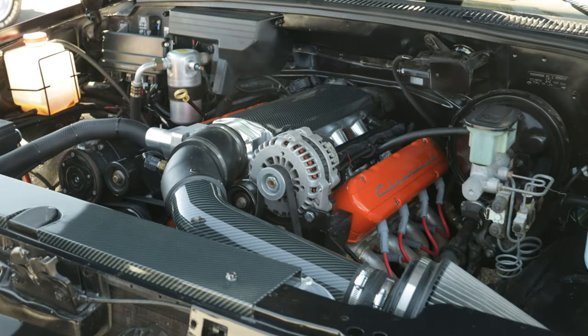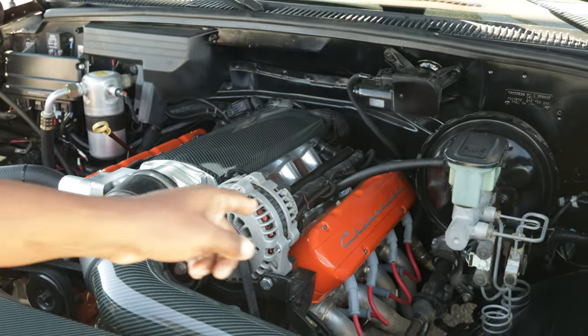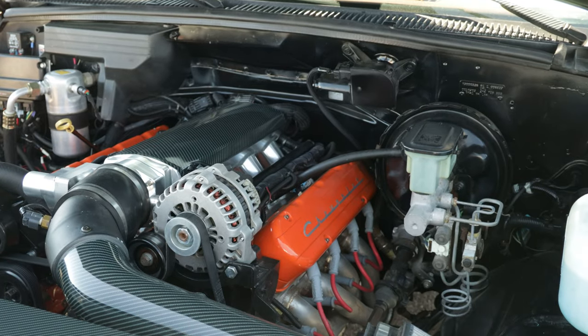Show them the LS swap right here, got the bag covers on it to make it look like it's still stock. Still a lot to like about it.